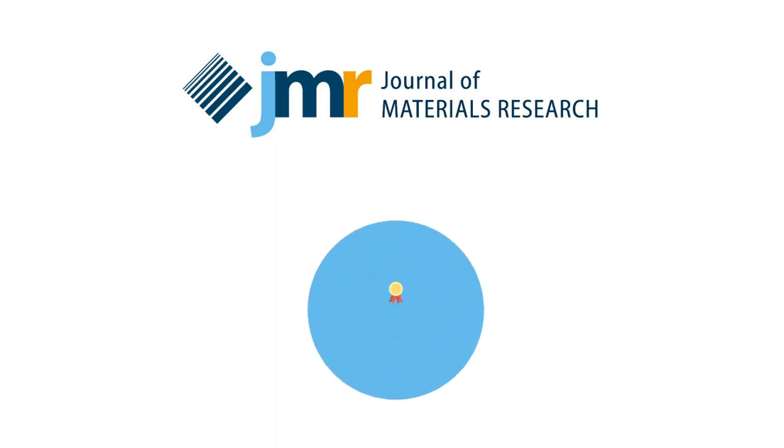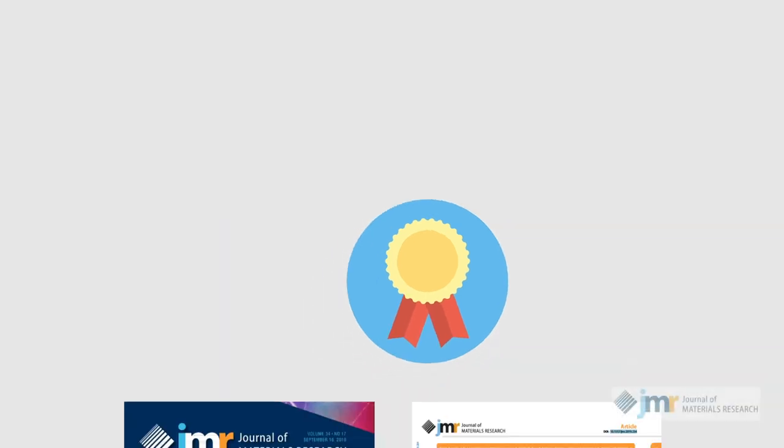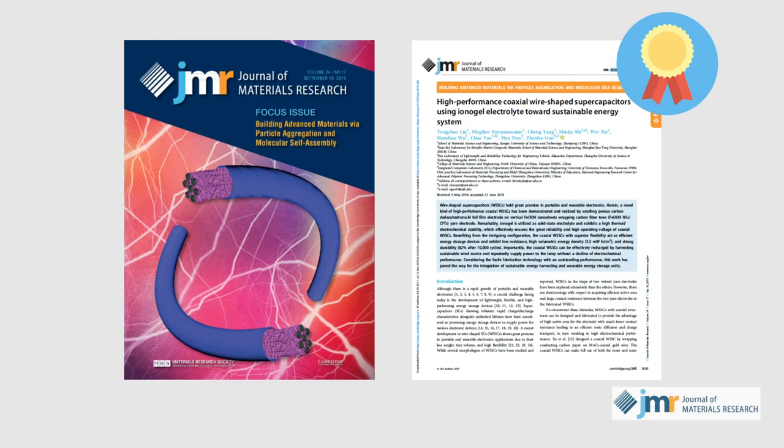The Journal of Materials Research is proud to announce the 2019 Gordon E. Pike JMR Paper of the Year Award. This award recognizes excellence in advancing materials knowledge through written scholarship. This year's honors go to a team of researchers from China and the U.S. for their report on a new form of flexible and rechargeable supercapacitor wire, which was published in the September 14, 2019 issue of Journal of Materials Research.